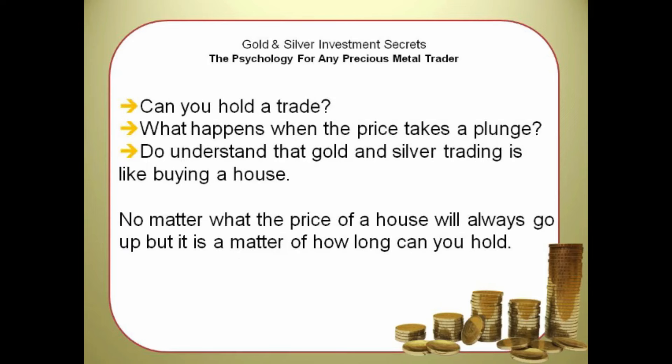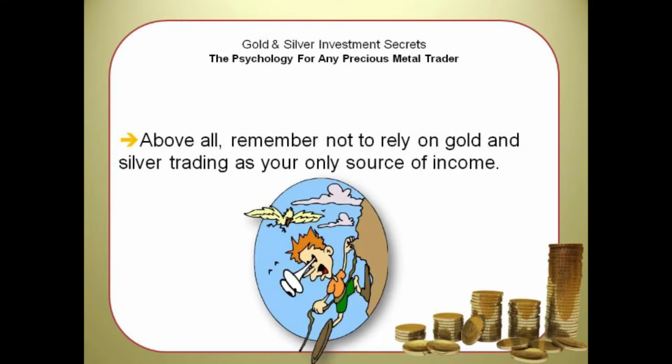Can you hold a trade? What happens when the price takes a plunge? Understand that gold and silver trading is like buying a house — no matter what, the price will always go up, but it is a matter of how long you can hold. Above all, remember not to rely on gold and silver trading as your only source of income. Most people who put all their eggs in one basket make bad decisions because it represents all or most of their wealth. When you have income coming in from diverse locations or other commodities you are trading with, you will make better decisions.